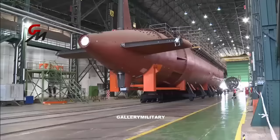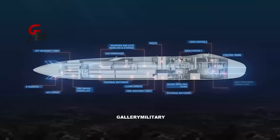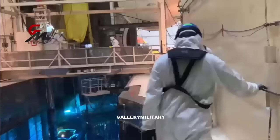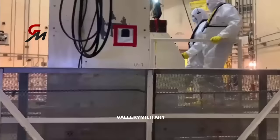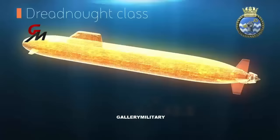The Dreadnought-class will use an X-Form rudder system for greater control, a quieter turbo-electric drive, and a pump jet propulsor for improved power with a lower acoustic signature, similar to the U.S. Columbia-class and the French SNLE-3G. The new PWR-3 pressurized water reactor, based on a U.S. design but using UK reactor technology, powers the Dreadnought. Its simpler design necessitates fewer coolant pumps, making it much quieter.